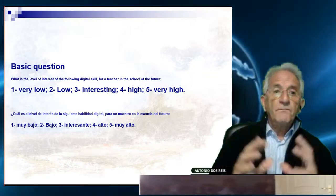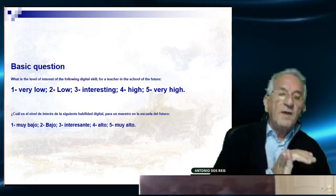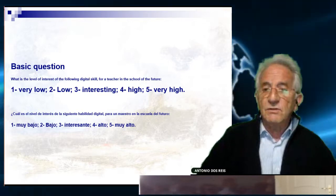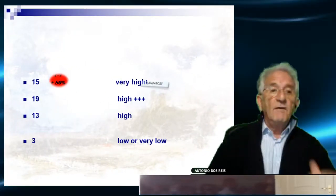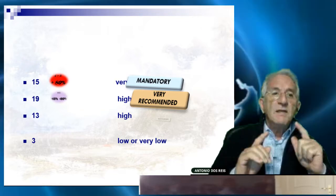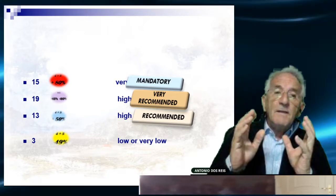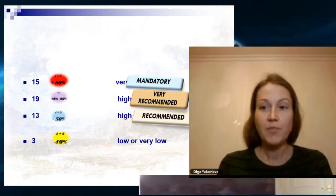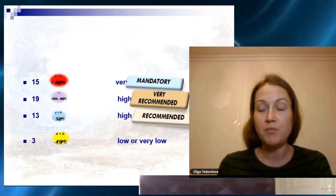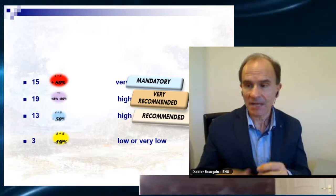We divided each topic into five levels of importance: very low, low, interesting, high, and very high. The results showed that 15 topics were rated very high and 19 topics were classified as high, meaning more than 80% are in the fourth and fifth degree. 13 topics were recommended, the others were mandatory and very recommended, with only three topics showing very low interest.